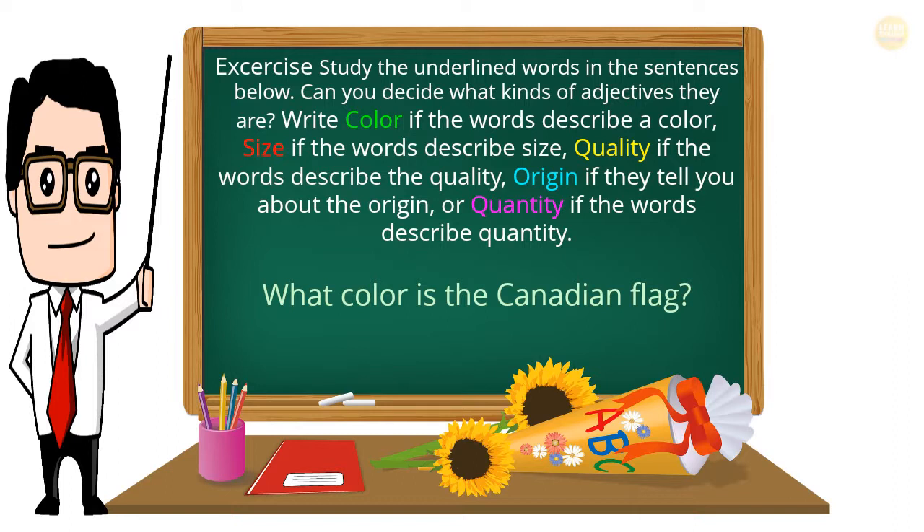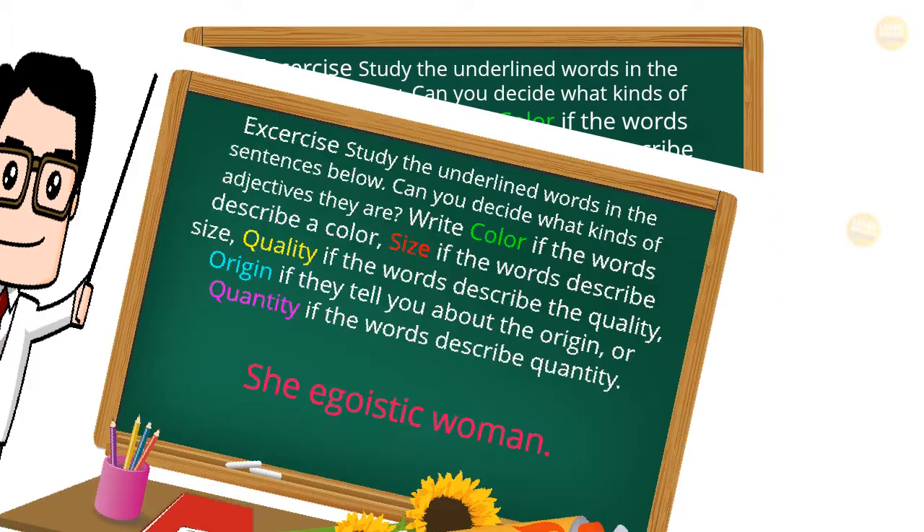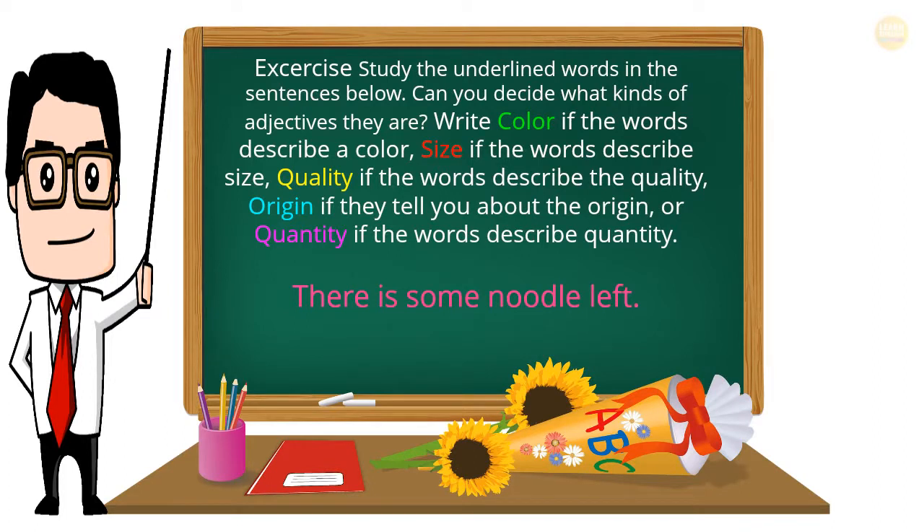Exercise continued — What color is the Canadian flag? She is an egoistic woman. There is some noodle left.